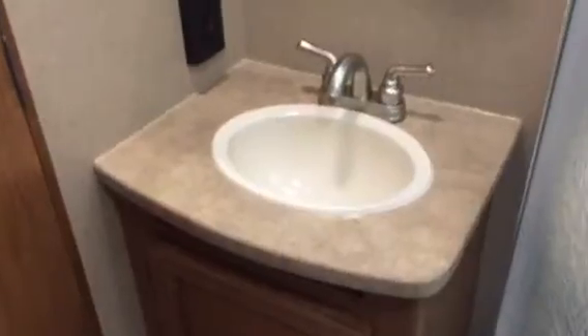There's more storage in there, an actual porcelain toilet with a foot flush, and a glass shower enclosure — no curtain. The AC is ducted through the roof and the heat is ducted through the floor.